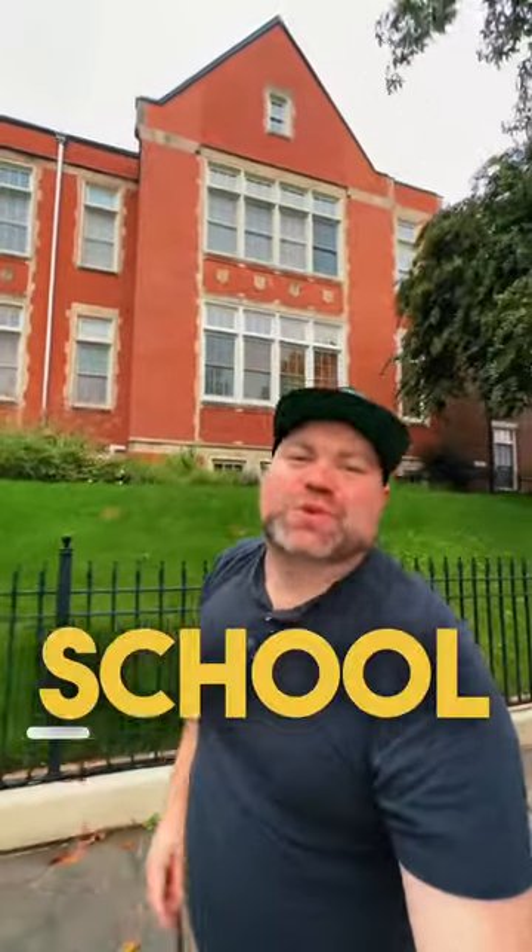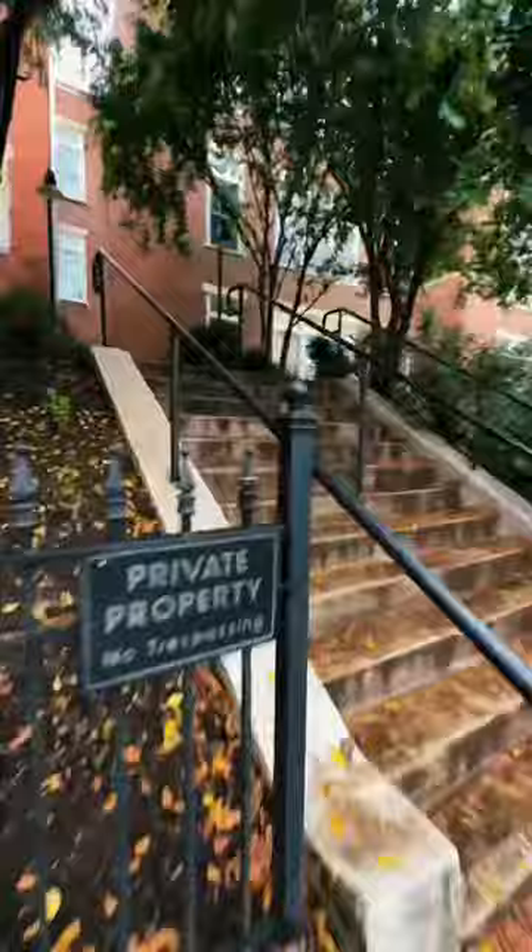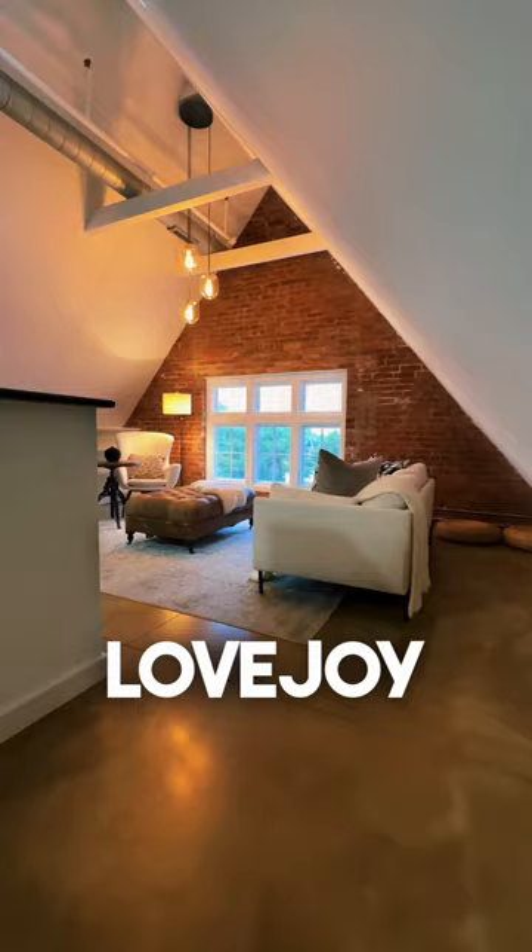Do you want to see what it's like to live in a school in Washington DC? Let's check it out. This one bedroom unit is listed at $480,000 and it's located in a building called Lovejoy Lofts over by H Street Northeast.